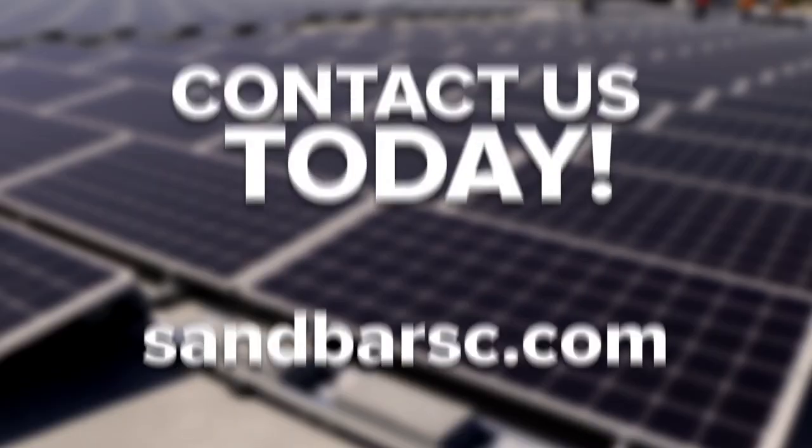While alternative energy sources such as solar power can offset demand charges, batteries are the one element that can truly reduce the costs associated with peak energy use. By delivering stored solar power on demand, battery backup systems are ideal for reducing expenses and helping companies save money in the long term.